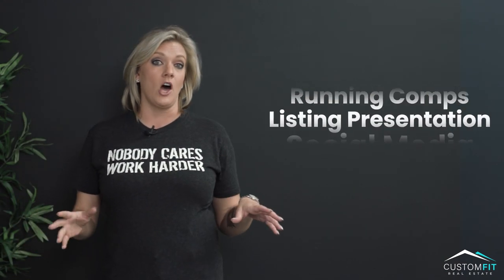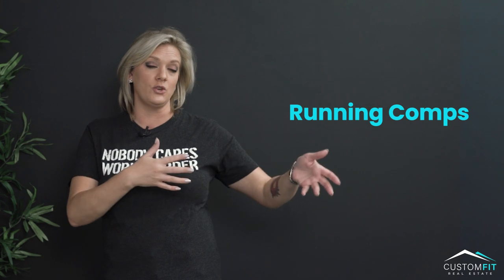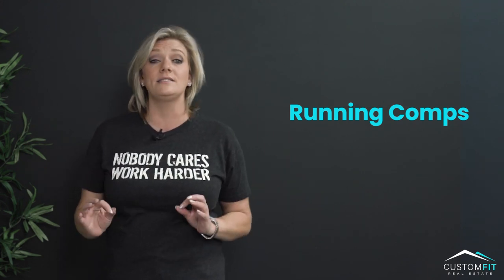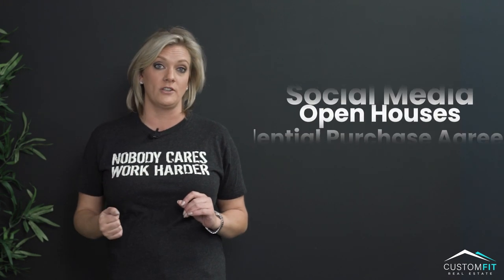Number six is running comps, or pricing up homes as you would say. You have to know how to do that because the name of this game and this market is having listings, so you want to know how to do that efficiently.